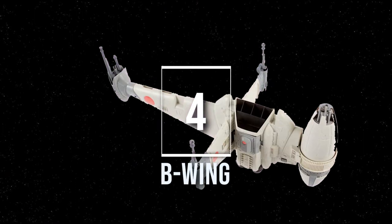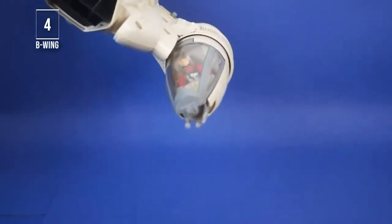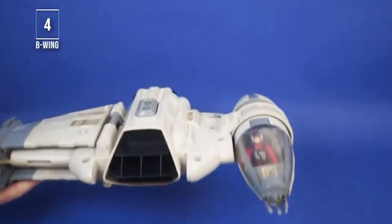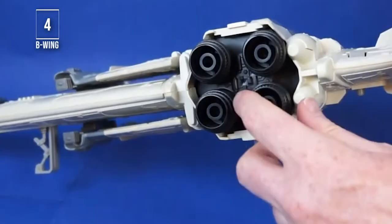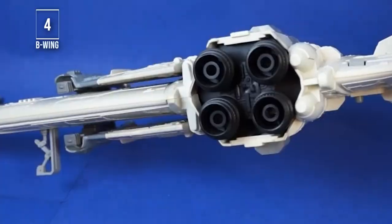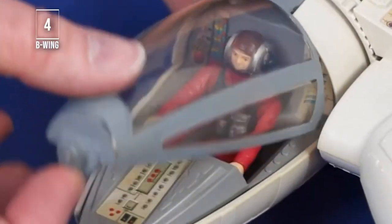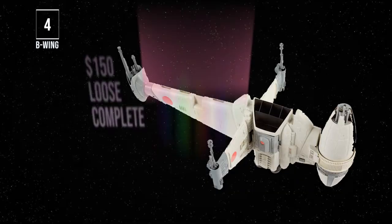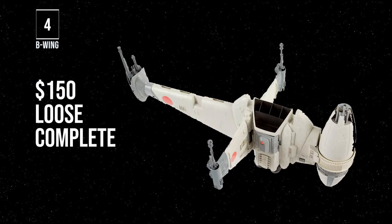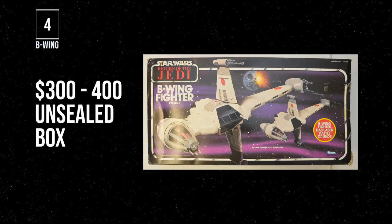Number 4, the B-Wing. This ship is all about the engineering. The magical way that the cockpit stays level on the pilot horizon is awesome. Even though it's not the most aerodynamic, it's a fresh design idea — it can fly as a compact ship on its side, and when in attack mode sits upright with wing foils extended for a great transformation and playability. Plus it came with its own pilot, which also had a great design. A loose complete version runs about $150 on average, and an unsealed version in good condition runs $300 to $400.